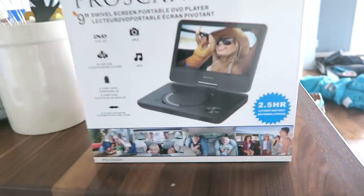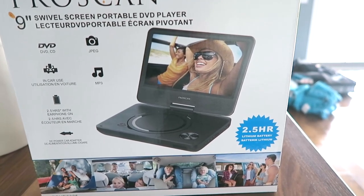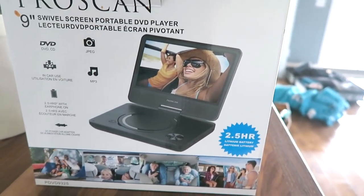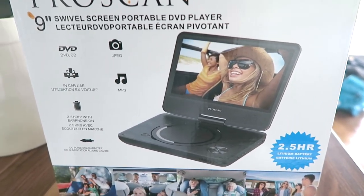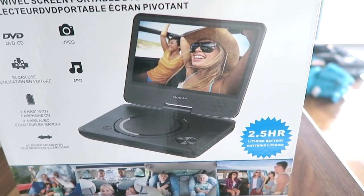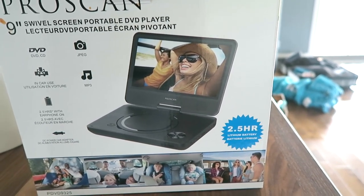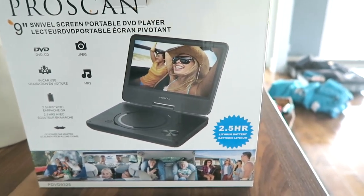I also want to show you guys this — I purchased this when we got our washer and dryer. It's a DVD player and it doesn't require Wi-Fi or anything, good old-school style. We already have an iPad but I felt this would be perfect for Oliver, because right now we don't have internet in this house — though we will have it tomorrow. If we're on the road and don't have Wi-Fi access and he needs to watch a movie, even though we fly most of the time, I wanted him to have this just in case.